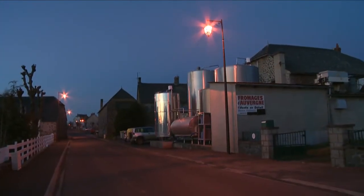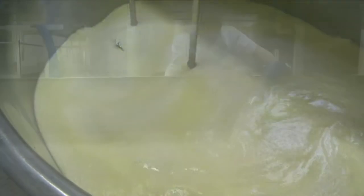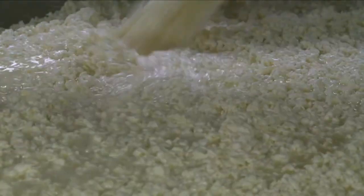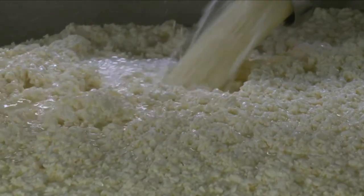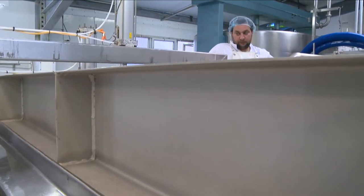It's early in the morning. The cheese makers from La Fromagerie des Monts du Cantal are busy making one of the tastiest cheeses in France, made with raw milk. Once the liquid and the solids have been separated, it is pressed for the first time in this very big machine.